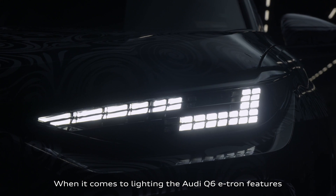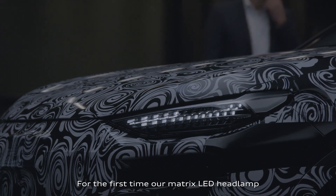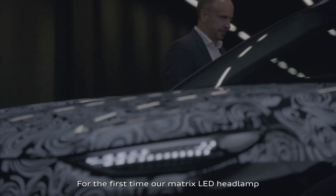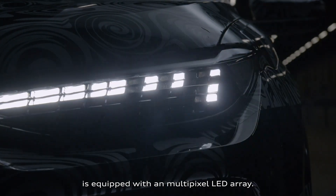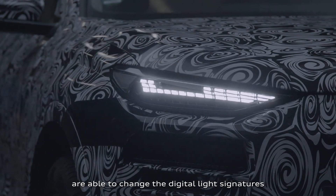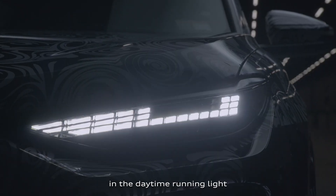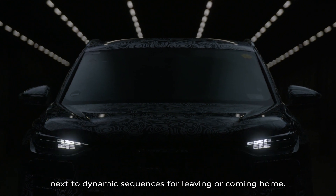When it comes to lighting, the Q6 e-tron features a range of highlights and innovations. For the first time, our matrix LED headlamp is equipped with a multipixel LED array. The 61 segments are able to change the digital light signatures in the daytime running light, as well as dynamic sequences for leaving or coming home.